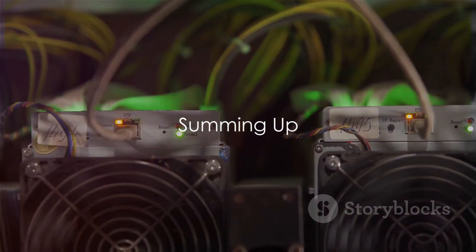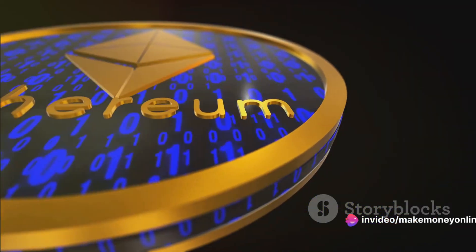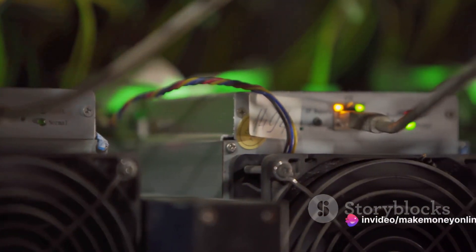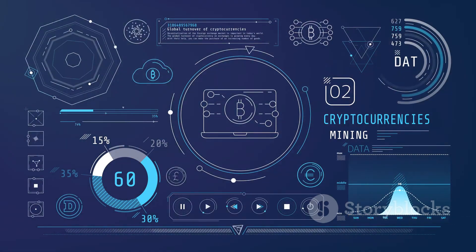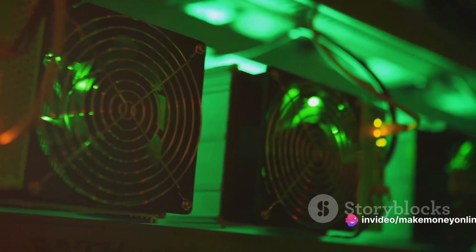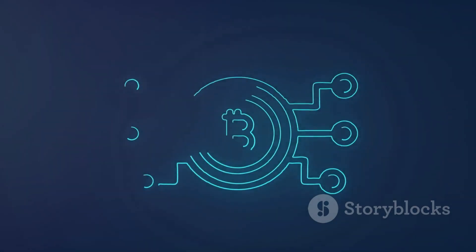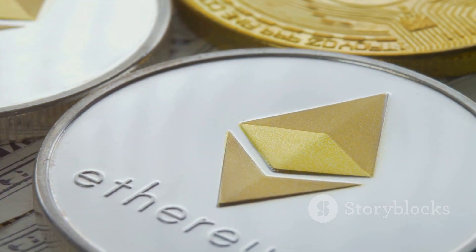That's a wrap on the process of mining Ethereum. We started by understanding blockchain and Ethereum, then delved into the basics of Ethereum mining, getting familiar with terms like hash rate, difficulty, and gas. We explored the equipment and setup necessary for mining, seeing that it's not just about having a powerful rig but maintaining and optimizing it. Finally, we got hands-on with the actual mining process — how each block is mined, how transactions are verified, and how new Ethereum is created and rewarded. Ethereum mining is a journey that requires patience and constant learning. Good luck on your mining adventure!